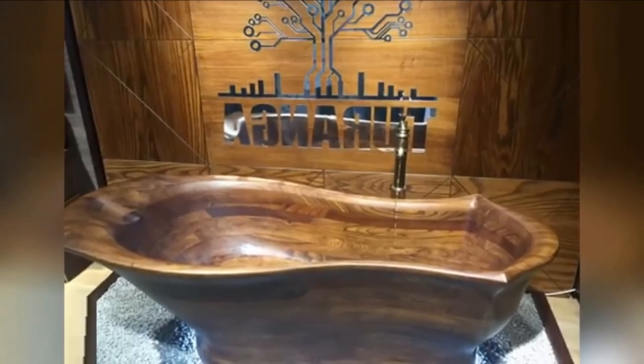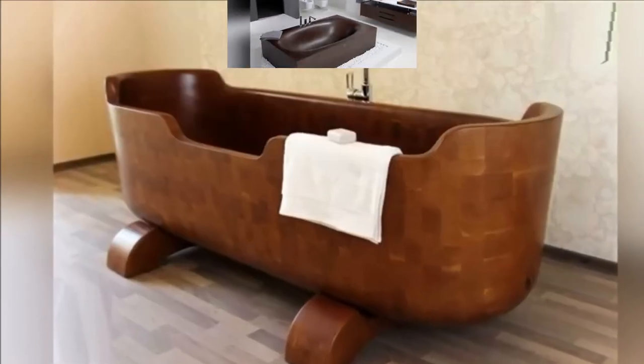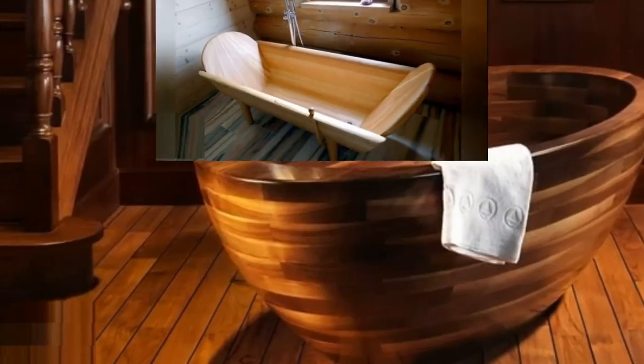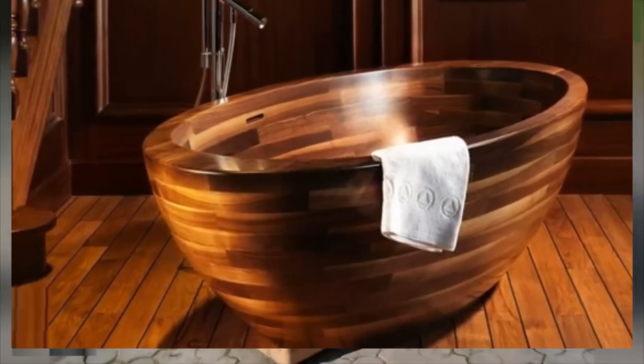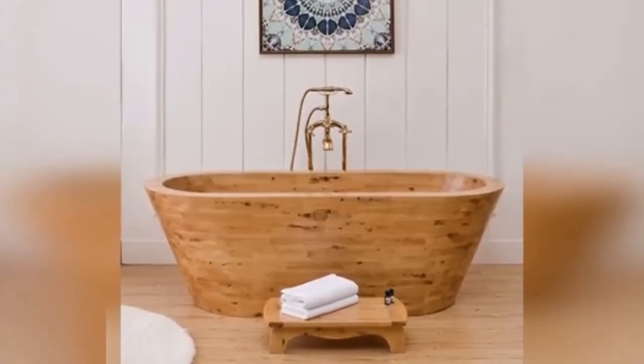A good collection of 40-plus awesome wooden bathtub design ideas are given in this video for your interior decoration ideas. Please watch till the end of this video and subscribe to our channel for more interesting content. Thank you. Good day.